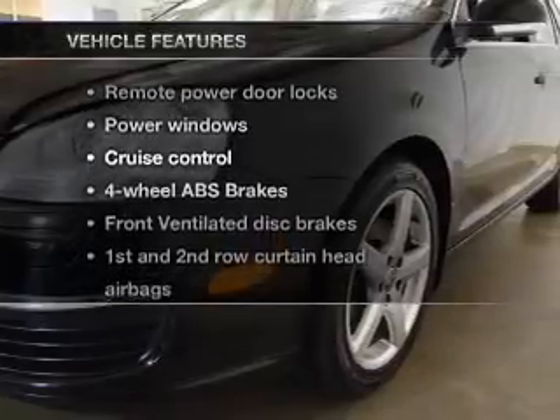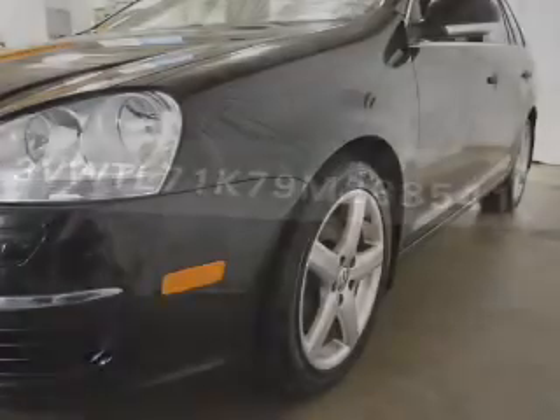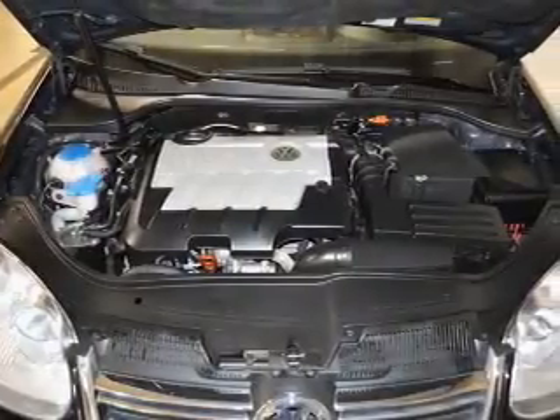With these notable features, you won't want to miss out on the opportunity to own this amazing ride: keyless entry, power door locks, power windows, cruise control, AM-FM stereo with multi-disc CD changer, satellite radio, and power mirrors.